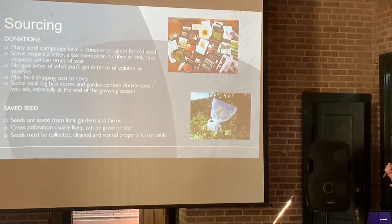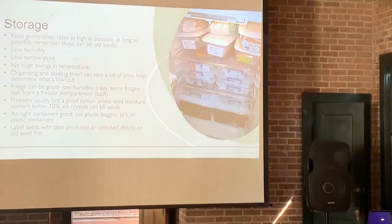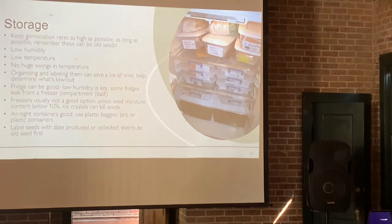Seeds have to be collected, cleaned, and stored properly to be viable. For storage — you might start with a little tiny box, but I'm on three fridges at the house. Keeping them in the fridge is important here because it's so hot and humid. You want to keep your germination rates as high as possible for as long as possible. Remember, seed companies sometimes send you seeds from two or three seasons ago — a packet might say 2019. But some of those seeds will still germinate. Keep them viable with low humidity, low temperature, and no huge temperature swings.